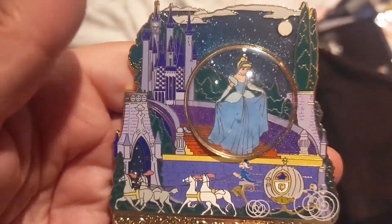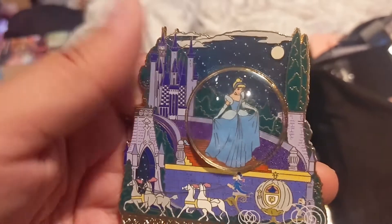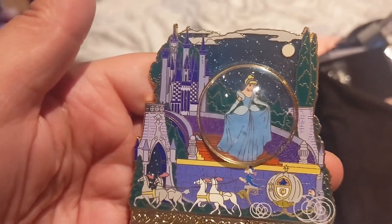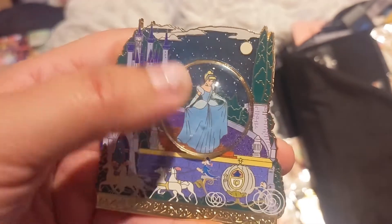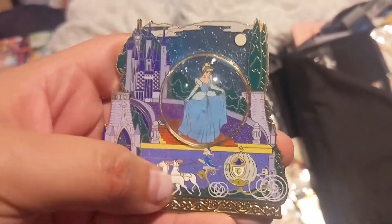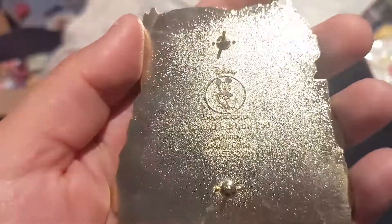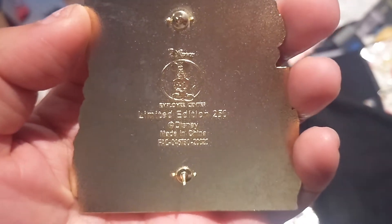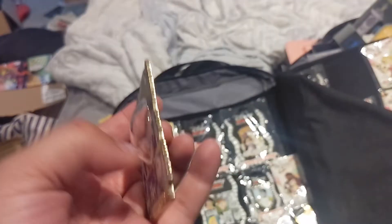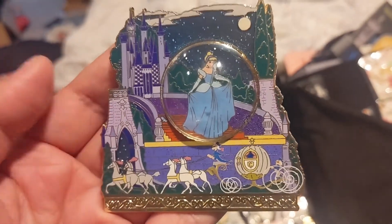This is a pin that my friend got for me — I just put it in there temporarily but it's not for trade so I need to move it back. I just ran out of space in my Cinderella pin board. You can see it has Cinderella's Castle behind her — this is a beautiful bubble pin with the carriage and horseman. I love all the detail on this. This was a Disney Employee Center pin, only limited to cast members — Limited Edition of 250. My cast member friend very thankfully got this for me. I really appreciate it because he knows I love Cinderella.